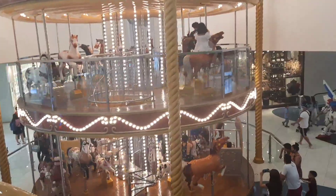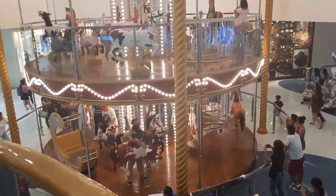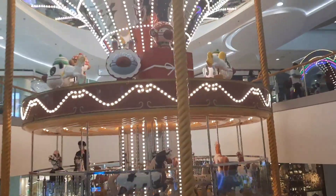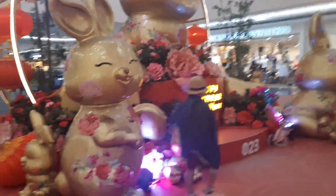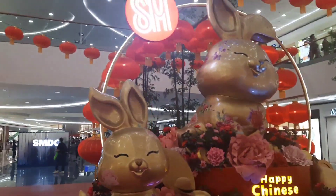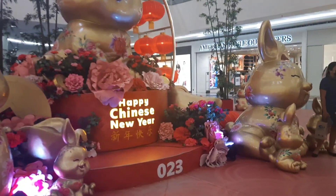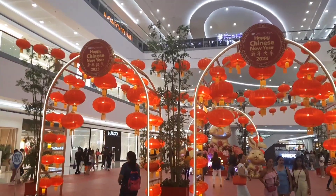It's a three-story carousel. I think Chinese New Year on the Mall of Asia.